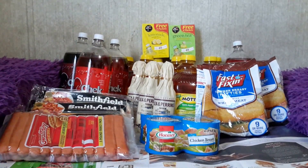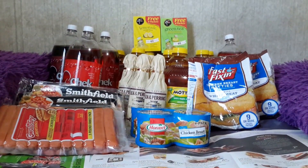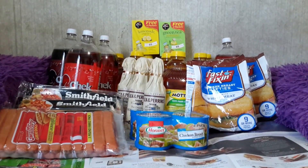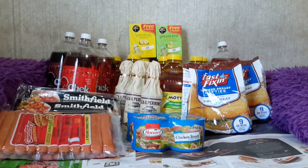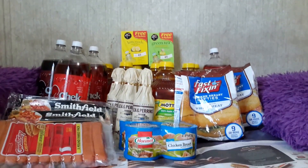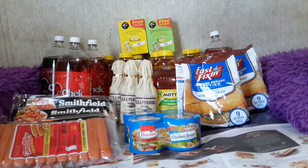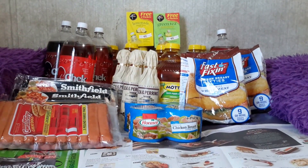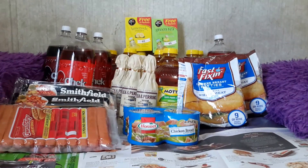The Fast Fixin' breaded chicken, 20 to 24 ounces, is buy one get one free at $5.49 — so $2.74 each bag. There is a $1 off one Fast Fixin' product printable coupon found on FastFixin.com and also on SmartSource.com. Buy two, use two $1 off one coupons, and you pay $3.49 divided by two — $1.75 each.